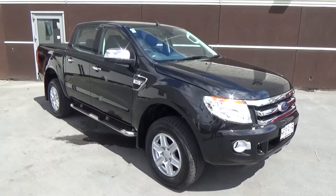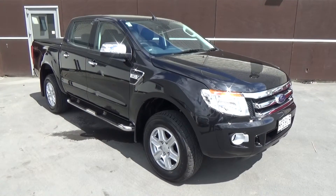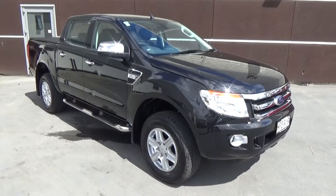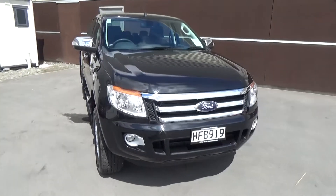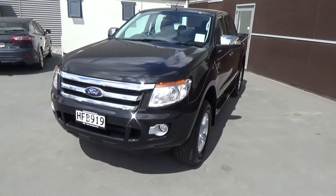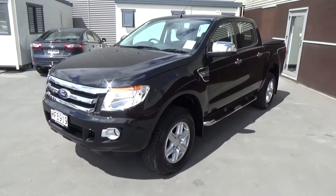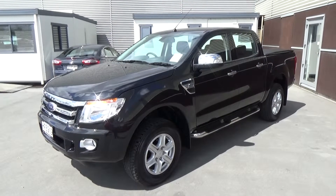This is a 2013 Ford Ranger XLT 4x4 double cab presented for sale by Team Hutchison Ford in Christchurch. This vehicle is presented in black mica and has travelled just over 15,000 kilometres. Power comes from the 3.2 litre 5 cylinder turbo diesel engine developing 147 kilowatts of power and 470 newton metres of torque.